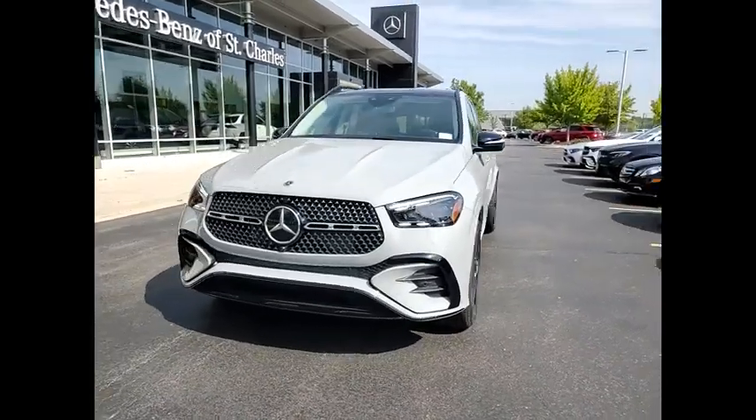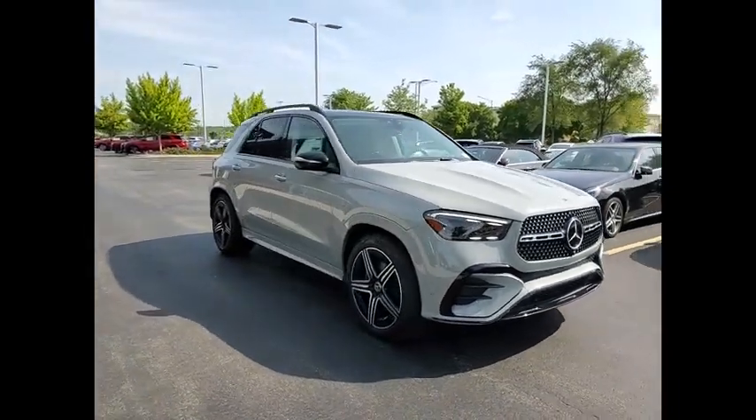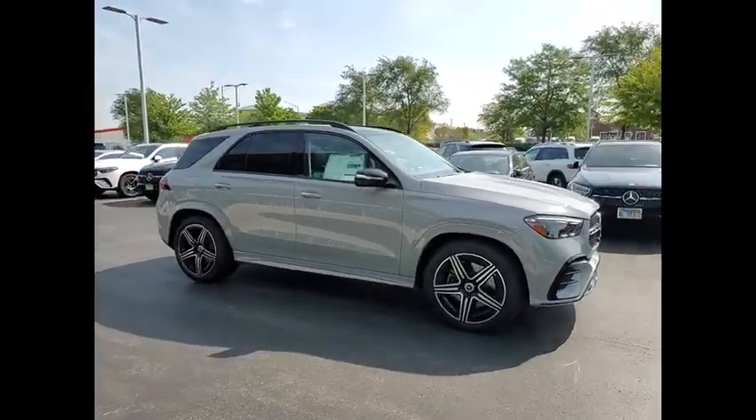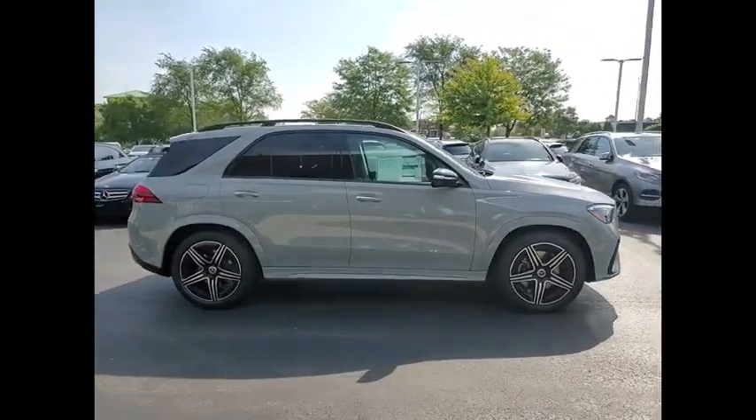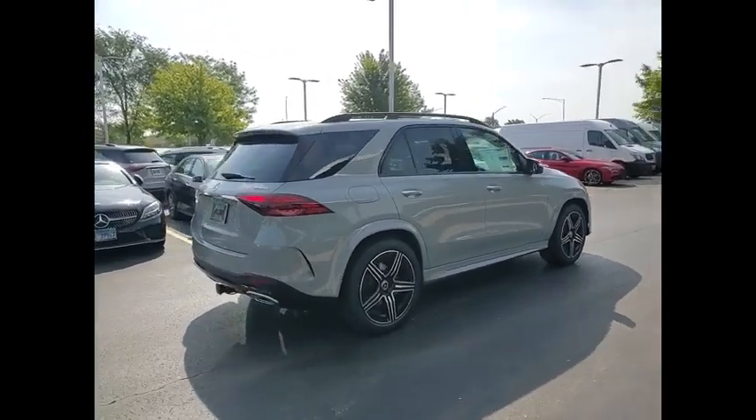Make a great choice today with the 2025 Mercedes-Benz GLE. The GLE comes with a full Mercedes luxury experience. It combines the sport sedan performance with SUV stability.